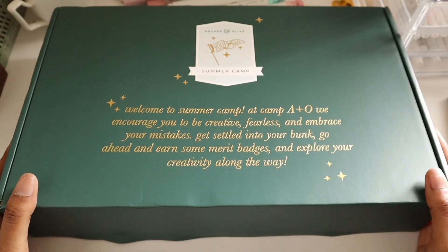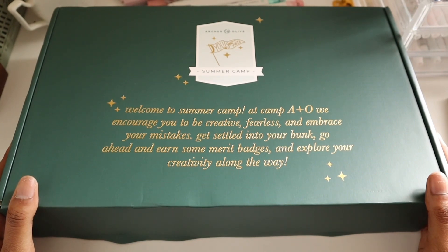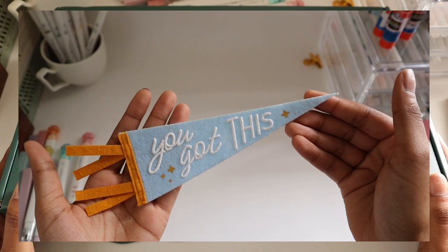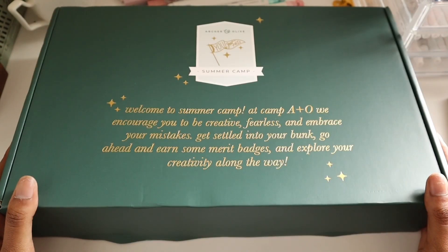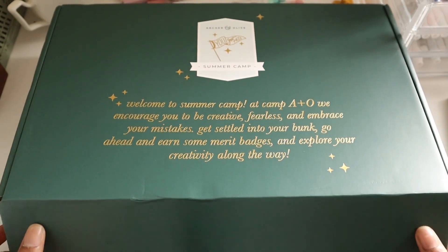Welcome to camp everyone! I'm so excited to have you all here. My name is Courtney and I'll be your camp counselor for this amazing adventure. We have an incredible video ahead of us filled with fun stickers, new keychains, and unforgettable, aesthetically pleasing stationery. If you have any questions or need assistance during your time here, don't hesitate to reach out to me or any of the other counselors. Let's make this camp the best one ever and create memories that will last a lifetime.